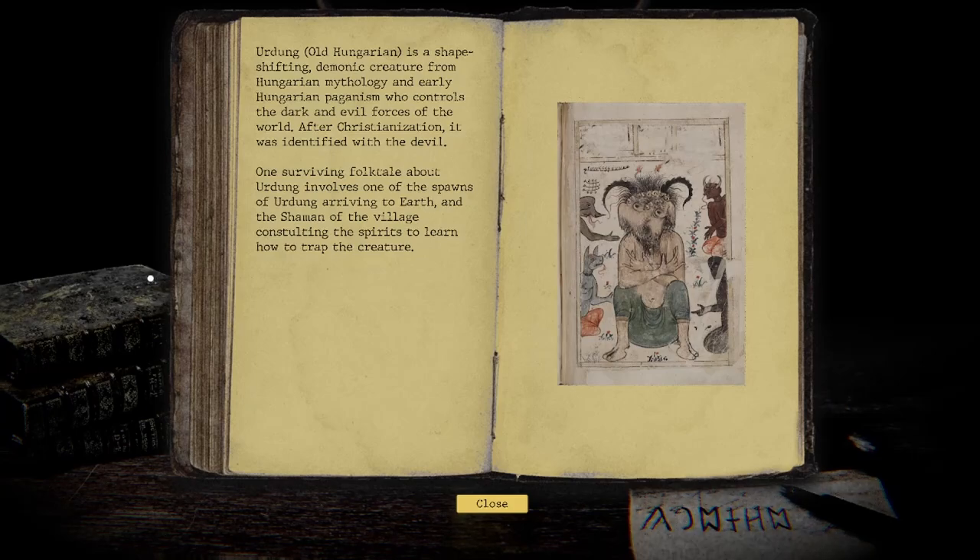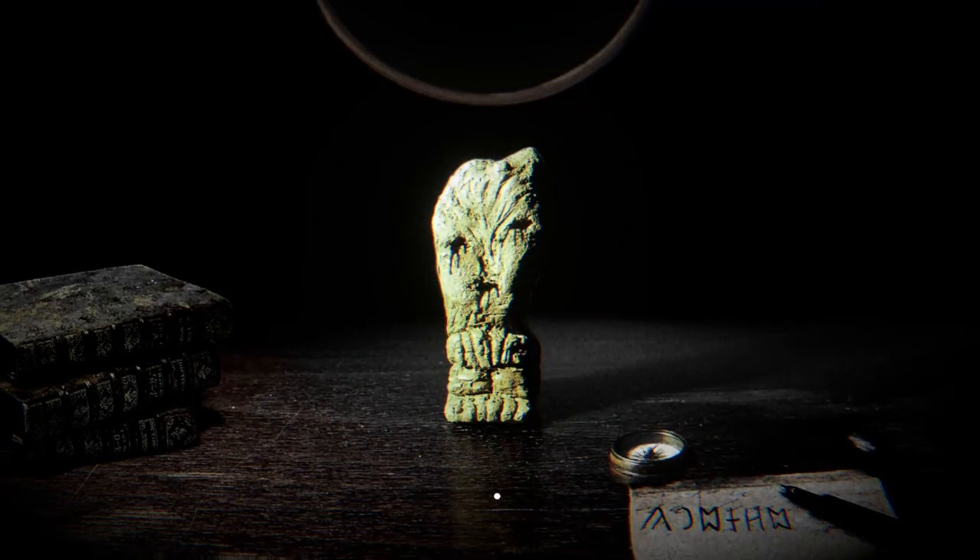Erdung! There we go! Erdung, in Old Hungarian, is a shape-shifting demonic creature from Hungarian mythology and early Hungarian paganism who controls the dark and evil forces of the world. After Christianization, it was identified with the devil. One surviving folk tale about Erdung involves one of the spawns of Erdung arriving to Earth and the shaman of the village consulting the spirits to learn how to trap the creature. That was ominous music — and it's crying now?